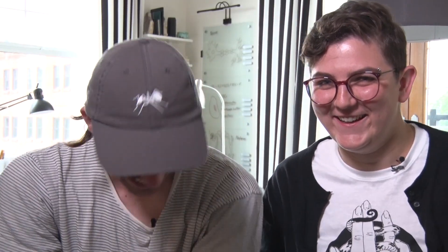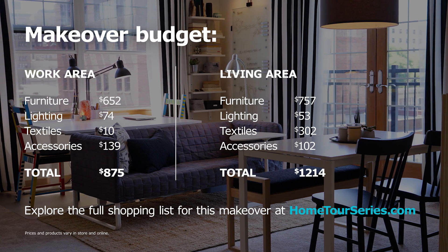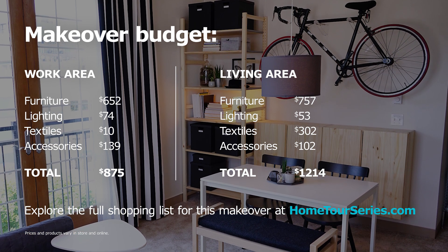We did it! And it's also — you don't have to spend that much money. A lot of the stuff in this room is not the most expensive things at IKEA, and if anybody would look at it, they wouldn't know that we didn't spend like a million dollars.